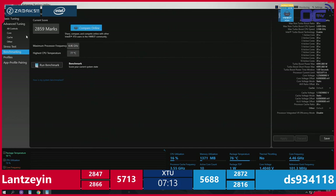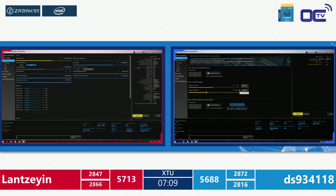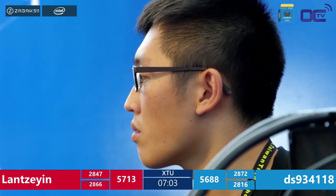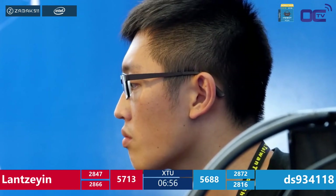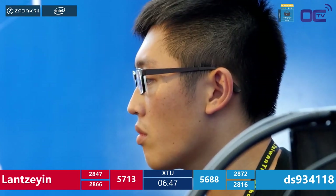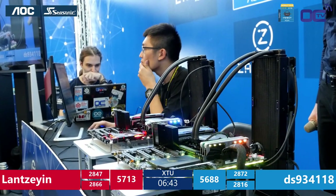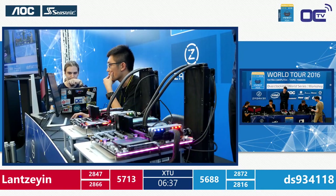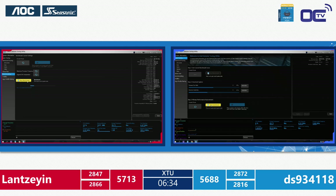At 5713 versus 5688, Lan qualifies for the final if this holds. Less than seven minutes to go. Both players are deeply focused, visibly in the zone. These guys definitely did their homework — they know their target settings and navigate menus without hesitation. DS is using just the basic tuning tab rather than the advanced one — if it's enough, it's enough.